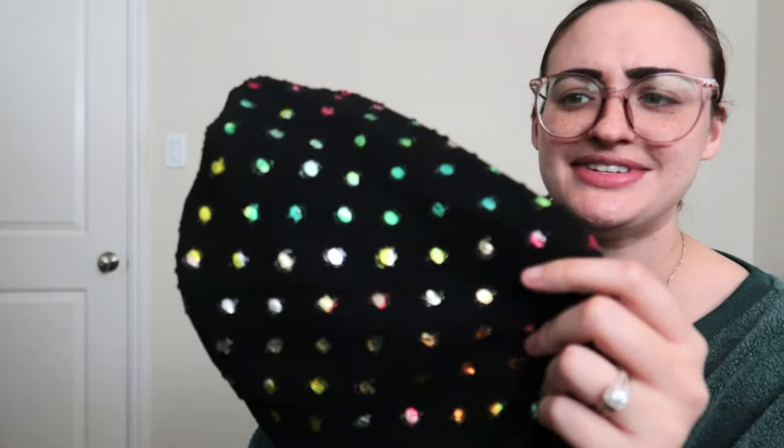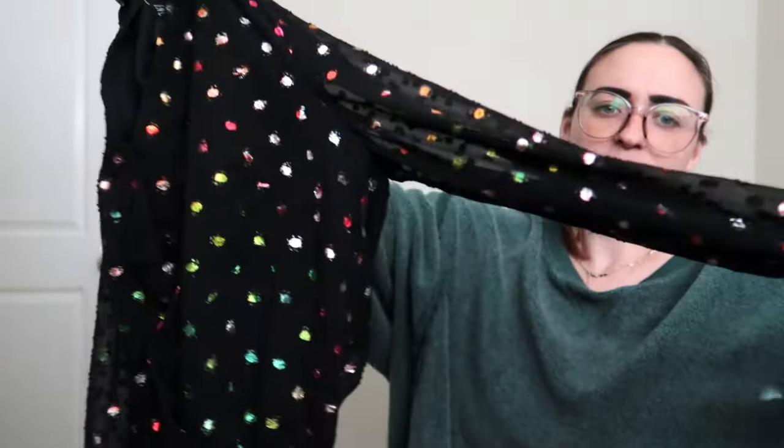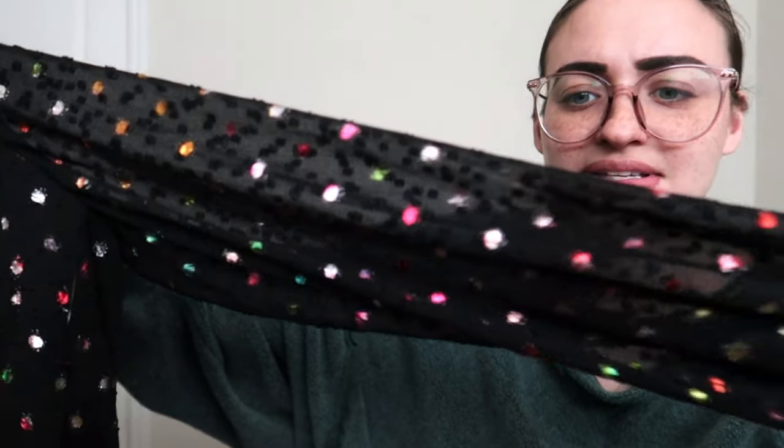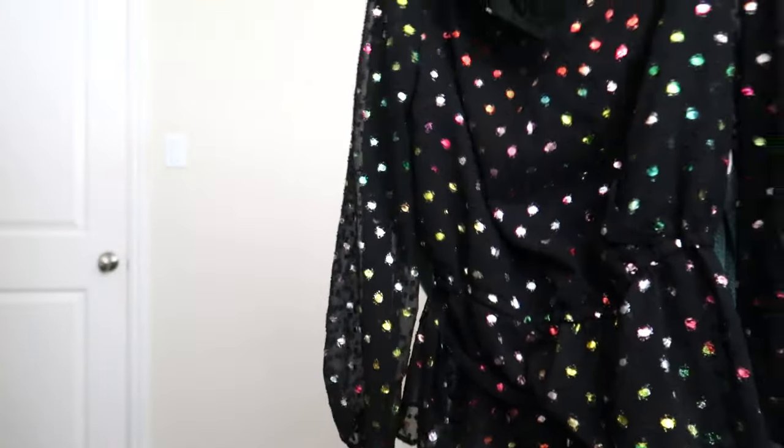Now we have an interesting rainbow polka dot piece — I kind of love this. It's International Concepts, a top. Oh my god, how cute — it's like an iridescent paintbrush style. I'm really digging it. The size does suck for me since I don't sell this particular size often; it's a PP, which I think is extra small petite. But still super cute and I will be keeping that 100%.